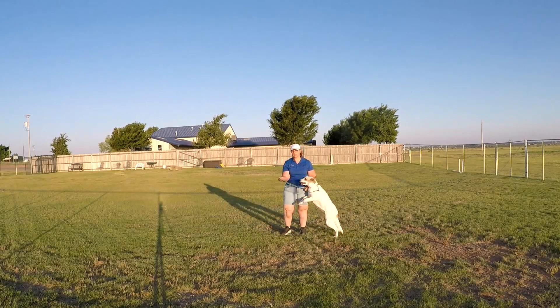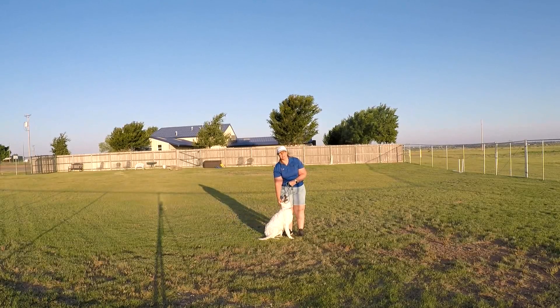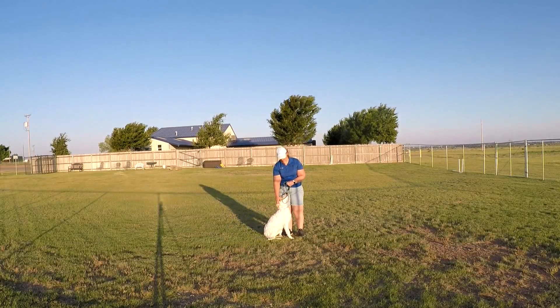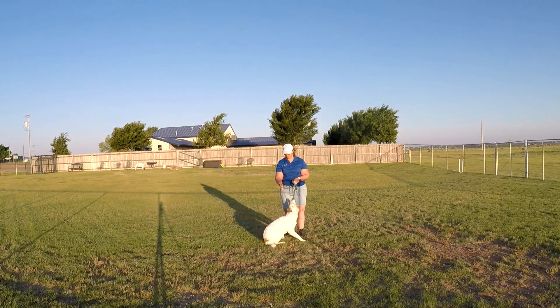The more I talk, the worse it gets. But I think everything is going to be fine. She's just young and really needs to start getting those basics instilled in her. We're going to put her up and we'll get her back out at the end of week one and see how she's doing then.